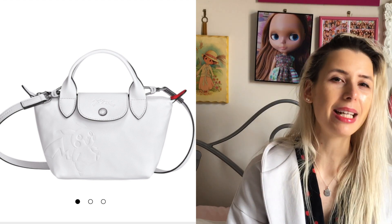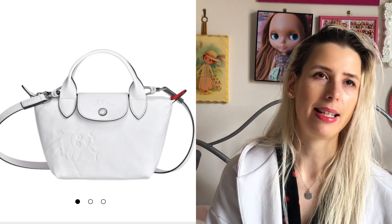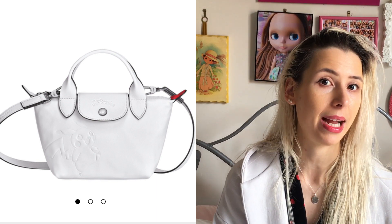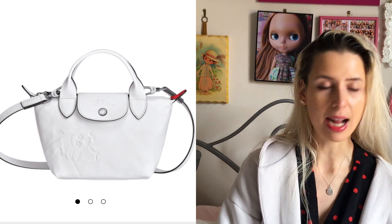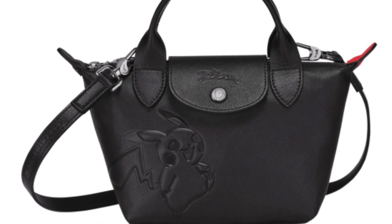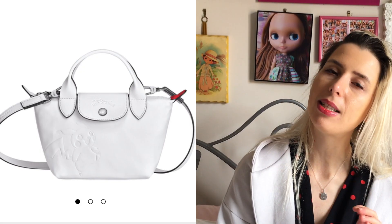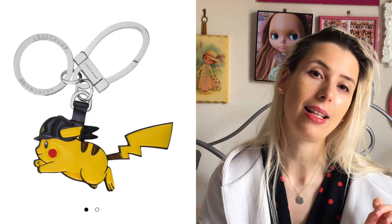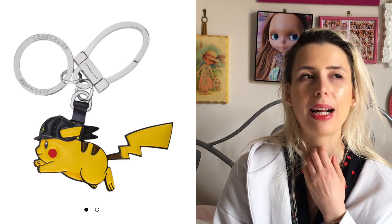I'm really digging the Top Handle Bag XS — it's a really mini top handle bag. I think it's based on the La Pliage tote bag, which is Longchamp's most recognisable tote bag. I've never had a Longchamp bag myself but I remember in uni a lot of people were carrying those bags. It's a super cute bag — I love the white version, it also comes in black and red. There's a little embossed Pikachu on it, so it's a subtle Pokémon vibe but very cute. If you wanted to really ham home the Pokémon vibe, I'd definitely also get the little Pikachu keychain that has a little leather cap on — I think that's very sweet as well.